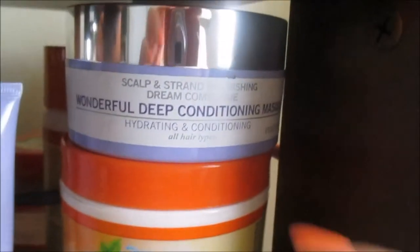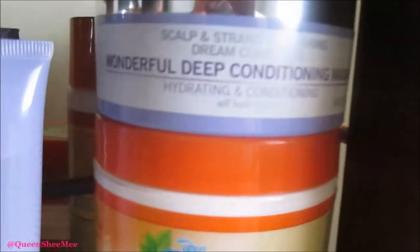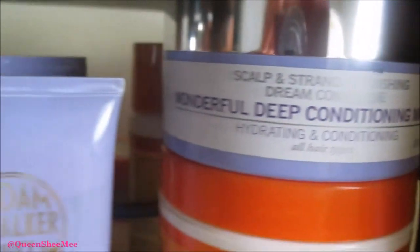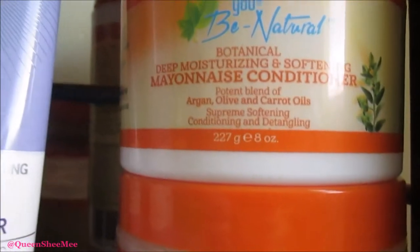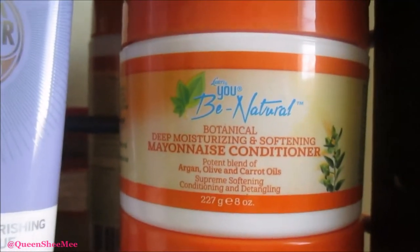Moving on is the Wonderful Deep Conditioning Mask — this stuff is very thick and it really does coat the hair. If you're interested in seeing these videos featuring Madam CJ Walker, just check the description bar. Moving back to UB Naturals — this is the Oh Mayonnaise Conditioner Deep Conditioner.